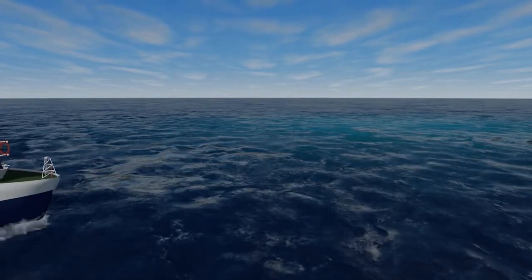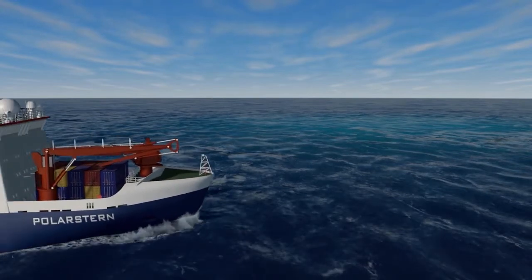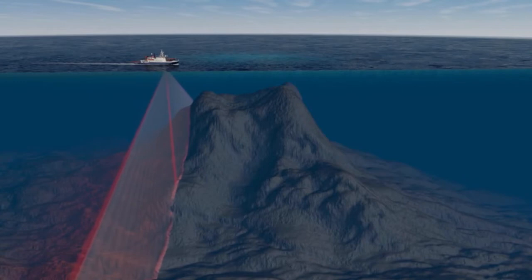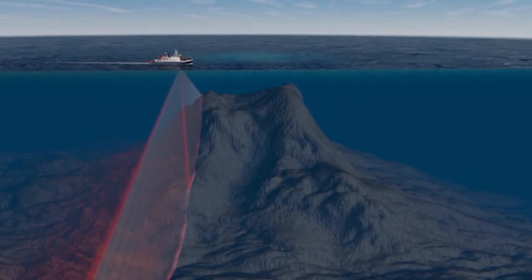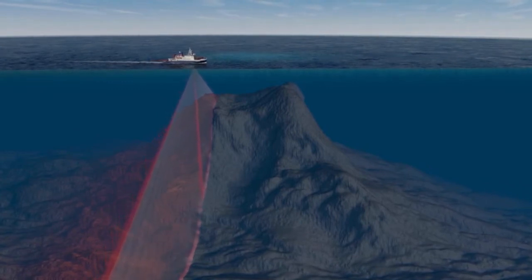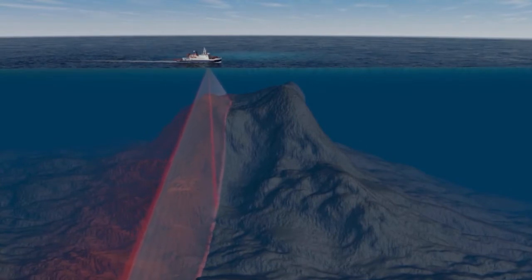Months later, Polarstern is on its way back to Bremerhaven. She is passing by Ampere Seamount, where manganese crusts have been discovered. This area will be explored in detail with the new Hydrosweep version. In order to investigate the seafloor characteristics, the backscratter function with 10,000 measurements per ping is a very useful feature.